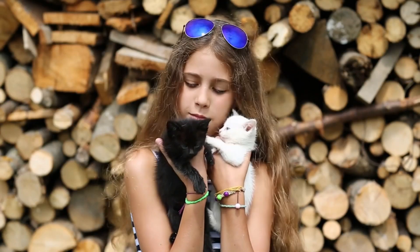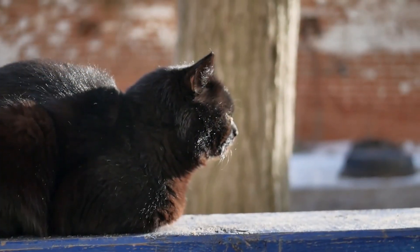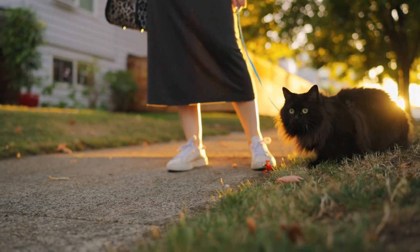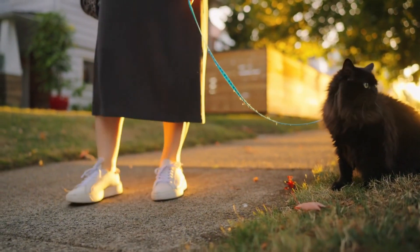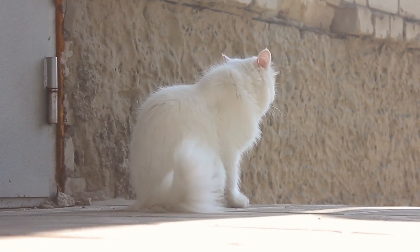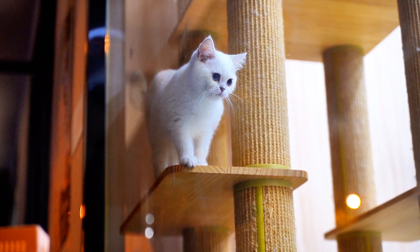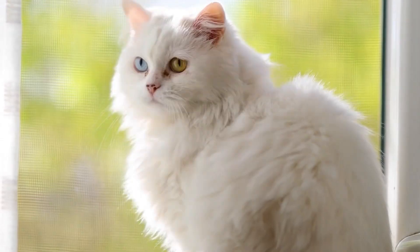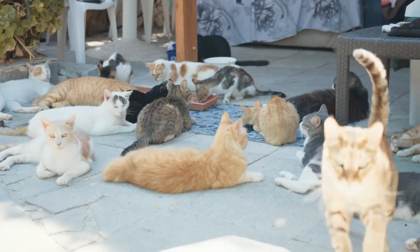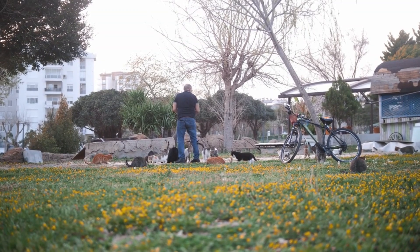Finally, let's talk about the visual appeal and popularity of black and white cats. Black cats often have a sleek, mysterious allure that's captured in everything from Halloween decorations to superhero movies. This striking appearance has made them popular in media, yet the same allure can work against them due to persistent superstitions. White cats, with their pristine coats and often striking eye colors, have a different kind of beauty that's equally celebrated — frequently featured in advertisements and movies as symbols of luxury and grace. This visual appeal can make them highly sought after, but it also means they can be at risk for overbreeding, which can exacerbate some of the health issues discussed. Understanding the unique beauty of both black and white cats beyond what we see in media helps us appreciate them as individuals with their own distinct traits and needs.